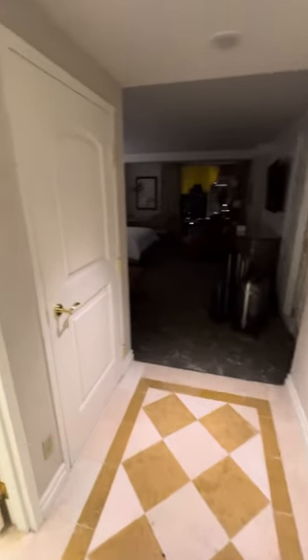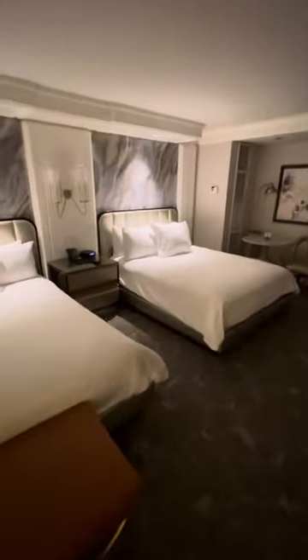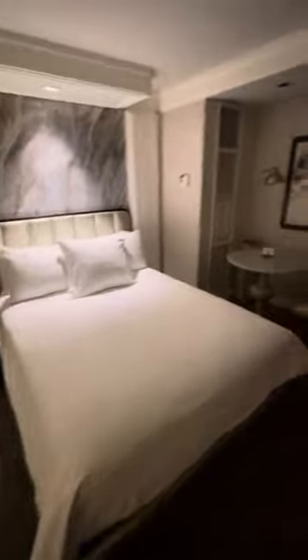So I literally just landed. I've had my room converted from a king room to a double queen. Apparently it's an upgrade — I'm not quite sure about that. Two beds. I need one bed and I'd rather have a bigger bed.